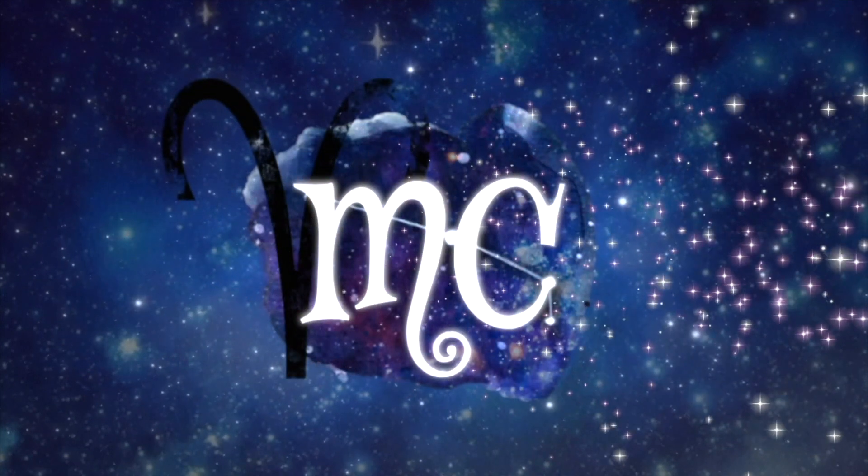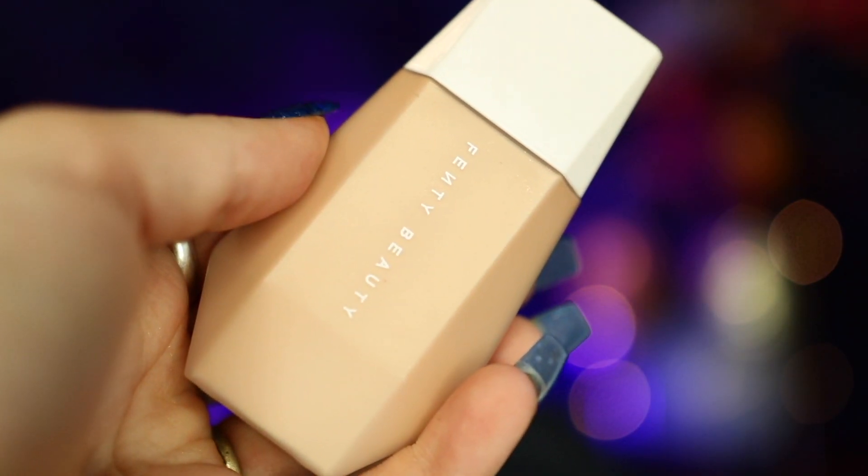If you're interested in seeing what I have been loving throughout the spring season, then just keep watching. So my first favorite is the new Fenty Beauty Eavesdrop Blurring Skin Tint Foundation. I have mine in the shade 9, and whenever I saw that Rihanna was coming out with this product, I needed to have it. Going into the summer months, I've really been wanting to try more tinted moisturizers and skin tints, and what I really love about this is it truly just makes your skin look flawless without being as heavy as foundation.